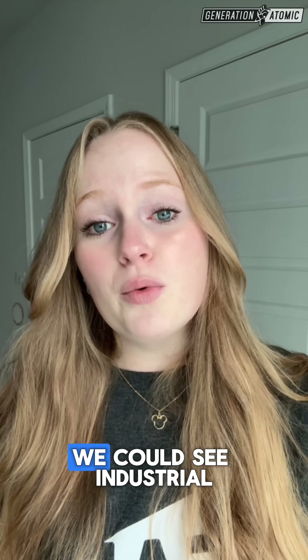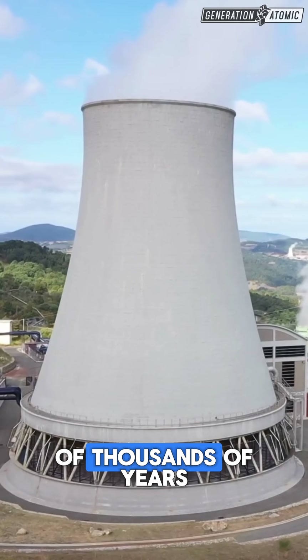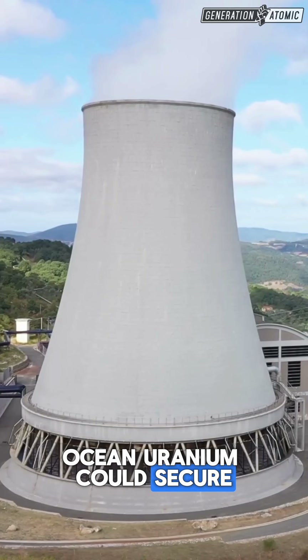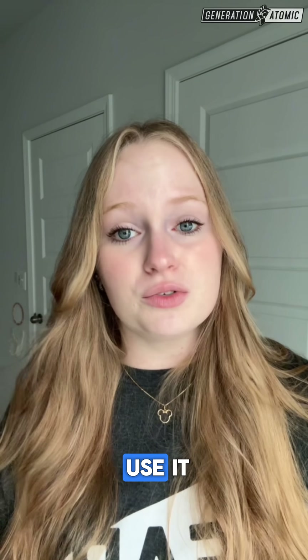If they can scale it up, we could see industrial-scale ocean uranium harvesting by 2050, and that would make nuclear not just low carbon, but capable of powering the world for hundreds of thousands of years. Ocean uranium could secure clean energy for millennia. The only limit will be how fast we build the reactors to use it.